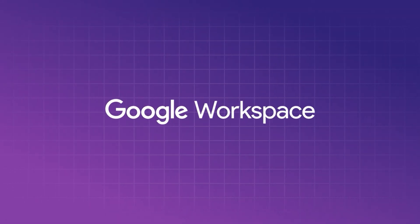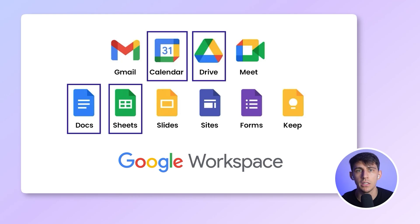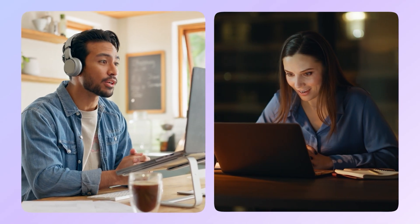Google Workspace is the business version of Gmail. You get a professional email like yourname@yourcompany.com, plus access to everything else — Docs, Sheets, Drive, Calendar, Meet, and more. It's the default for many, and for good reason. If you run a remote team or collaborate across time zones, Workspace is a lifesaver.